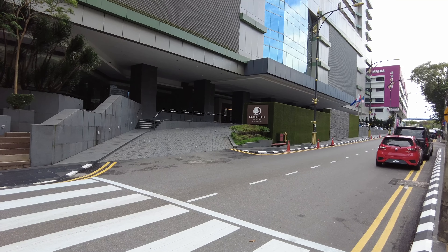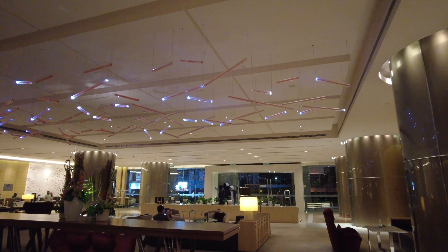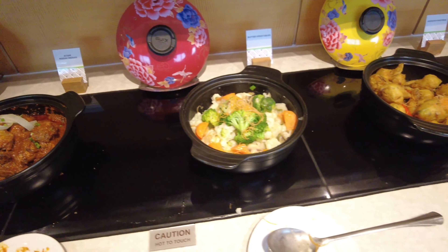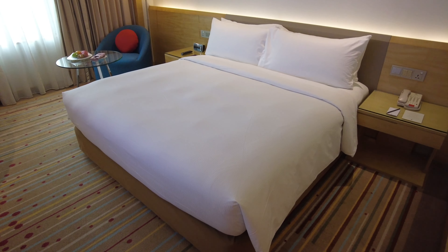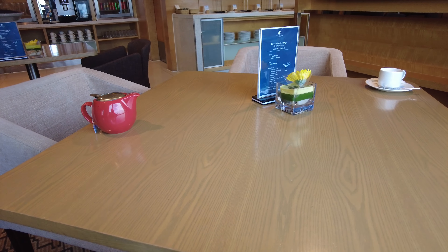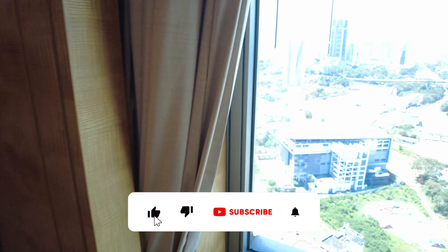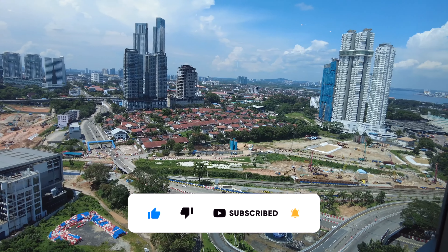So I guess the big question is: would I come back and stay in this hotel again? And the answer is an easy yes! It's a really nice hotel in JB — the best hotel I've stayed in JB, and I've stayed in a few. The food selection was great, the room, while a bit small, is fantastic, and most importantly, the staff in this hotel is just impeccable. With that, I hope you enjoyed this video — please give a thumbs up and subscribe. I'll be having more videos coming up in the coming weeks, so look out for that!